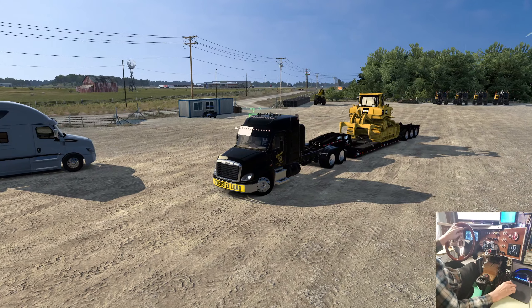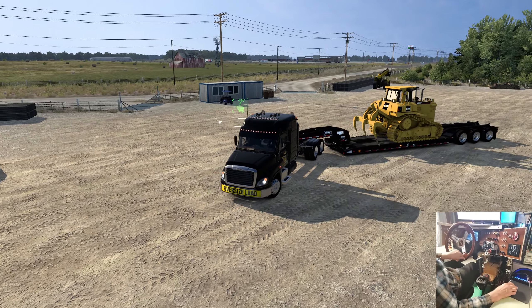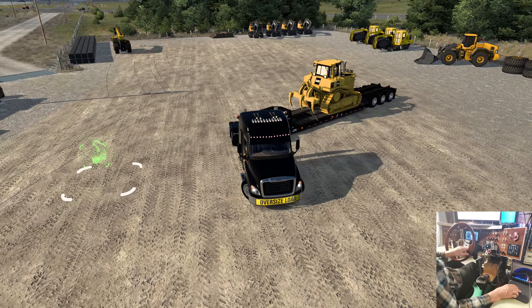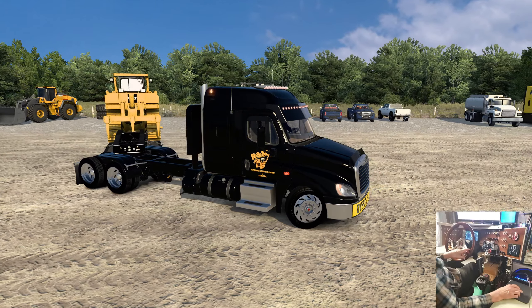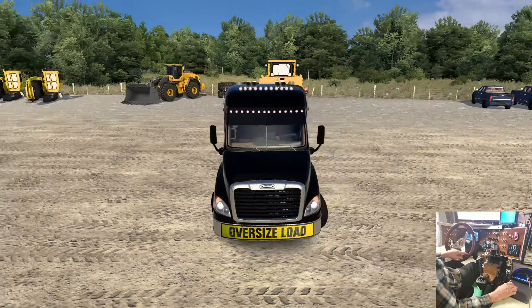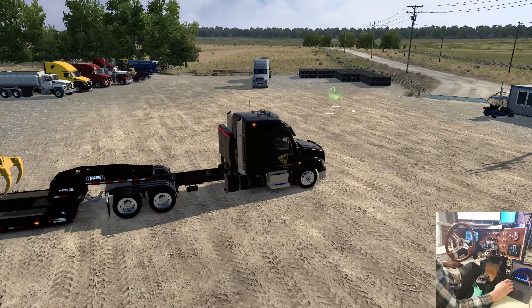I'd rather take this route. One goes through Oklahoma City — it's all big freeway. This one's probably not as big a road. We could route ourselves. 224 miles... or it's shorter the other way. Yeah, it's not a very long trip. I would have liked to find a longer one, but I really wanted to do this cargo.